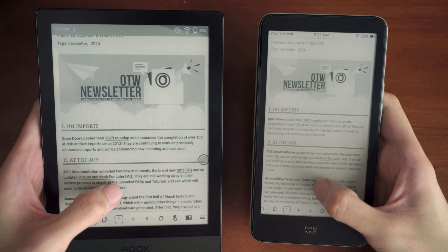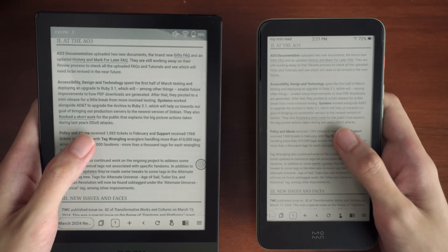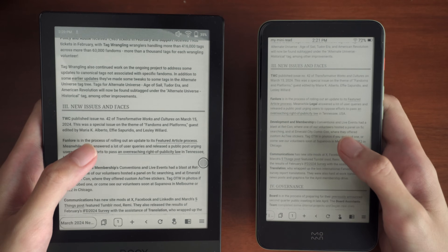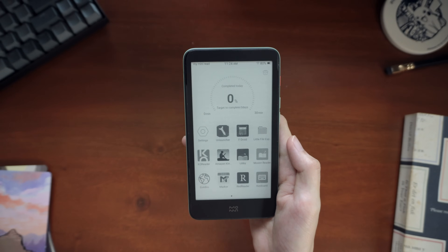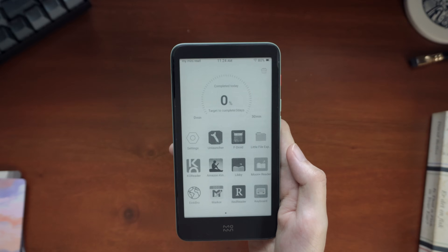The low specs mean this is not as fast as something like a Boox. Again, I think it's fine for reading, but along with the battery capacity, I wouldn't use it for heavy browsing or things like that. This came with Kindle, but for other apps you'll need to install them yourself without Google Play, which is an easy enough process — I'll put more details in the description.